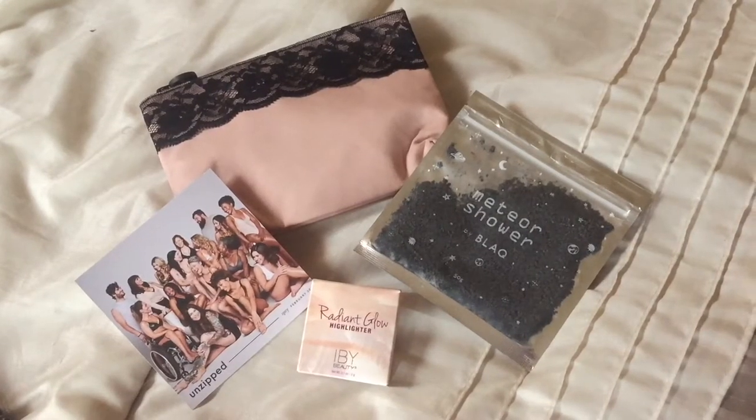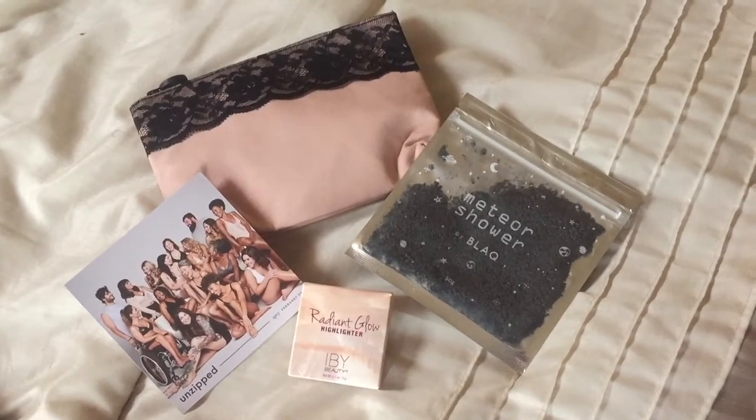Let's get into this unbagging. The first item I actually did not try yet, but at the end of the month in my favorites video I let you guys know what I think about the products. That gives me enough time — about two to three weeks — to work with them and form a real opinion, instead of just a first impression, which can be deceiving sometimes.